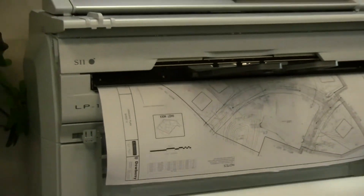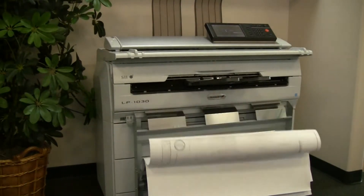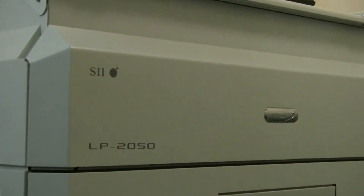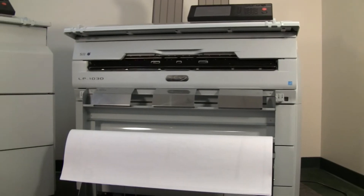Looking for a wide-format MFP that fits anywhere without sacrificing performance? TerrioStar printers offer a unique combination of speed, image quality, reliability, and usability in an ultra-compact form factor — up to 40% smaller than competitive LED printers and copiers.